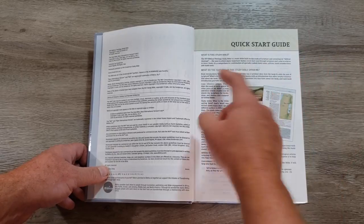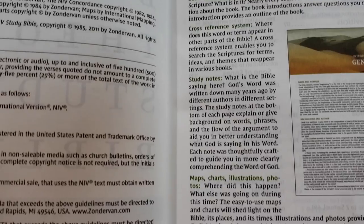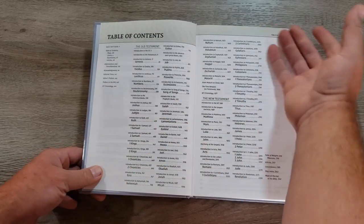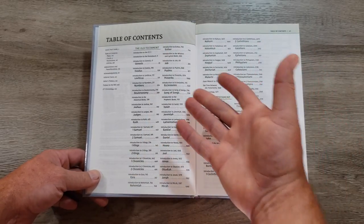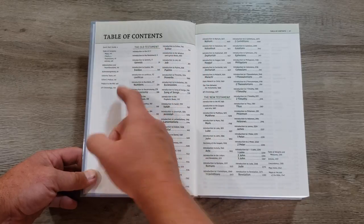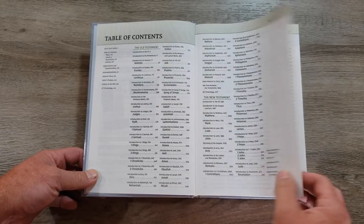The quick-start guide tells you what's in the Bible, what the features are — a brief description of the cross-reference system, the study notes, the maps, and the charts. We'll take a look at some of those. You can see I have a couple of things highlighted. Then we get a table of contents, and I mention this in study Bible reviews — the table of contents tends to be slightly more important in a study Bible than in a reference Bible.